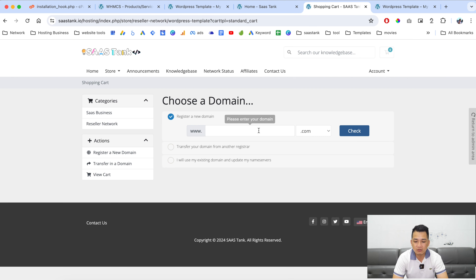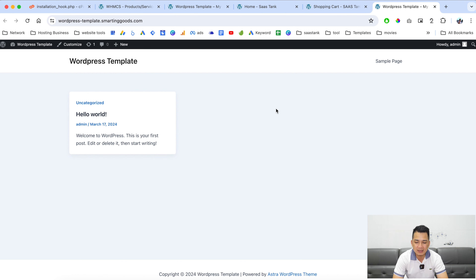As you can see, people can search for a domain name, and over here are the website templates. This video is getting a bit long and it's about 1 AM here in Vietnam, so I'm going to save the rest for future videos where I'll show you how to create custom listings for your WordPress website.